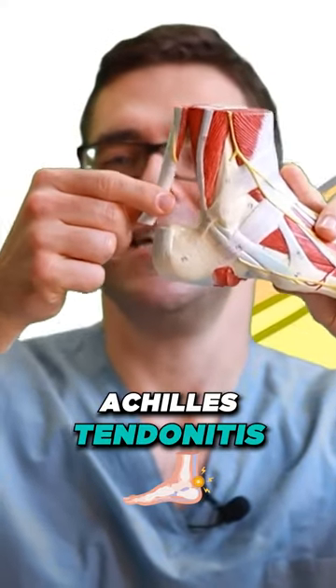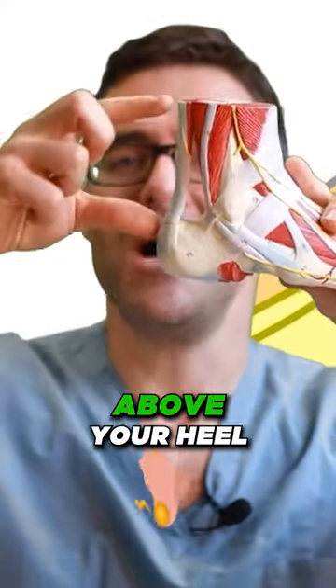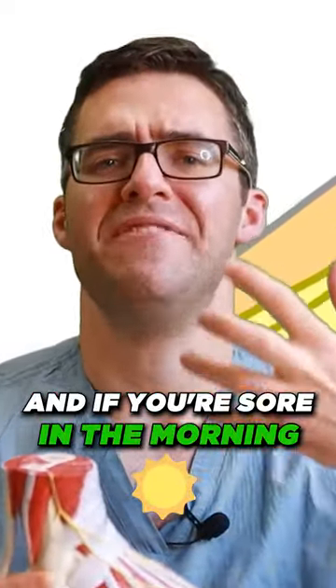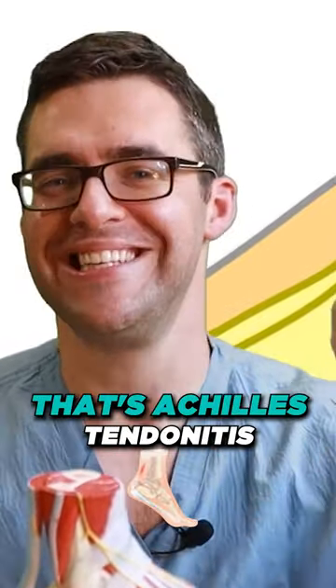If you think you have Achilles tendonitis — see this right here above your heel — that's called Achilles tendonitis. And if you're sore in the morning, if it takes you a little while to warm up, that's Achilles tendonitis.